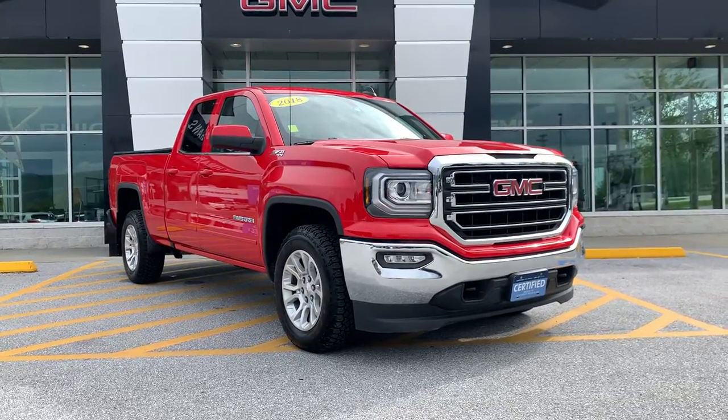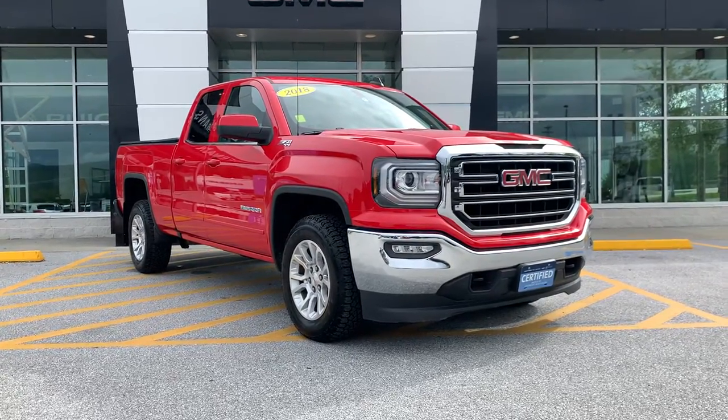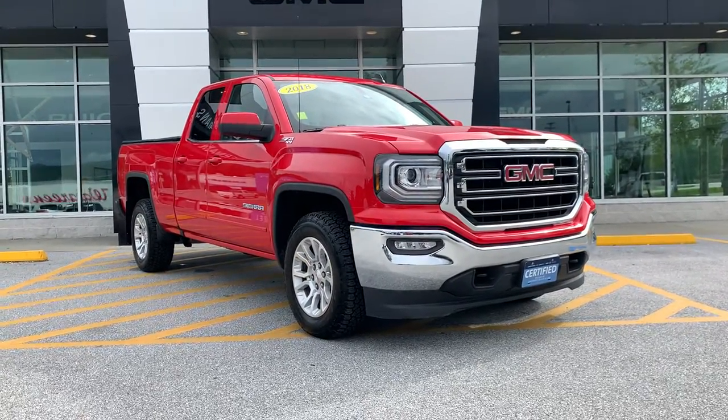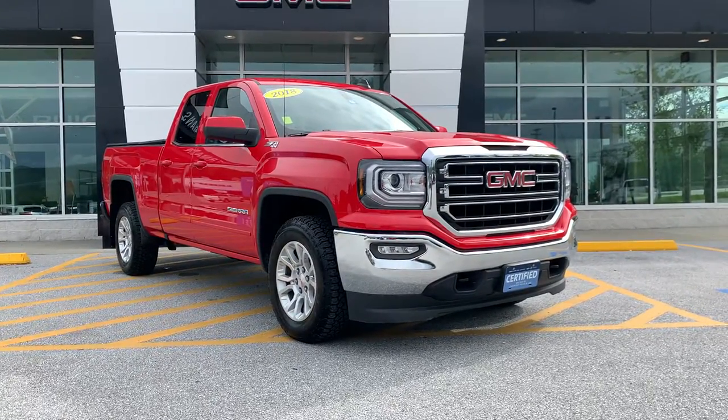Good morning Aaron, Joe Wolf here, Alderman Chevy Buick GMC, Vermont's favorite car dealership. We're famous for awesome deals and fabulous service. I want to personally thank you for your inquiry on this just-arrived 2018 GMC Sierra.